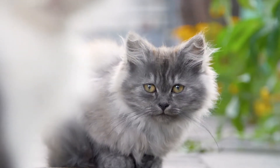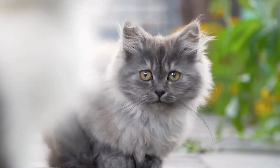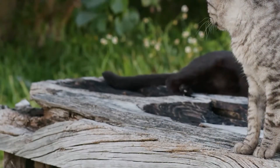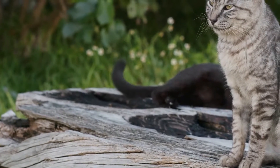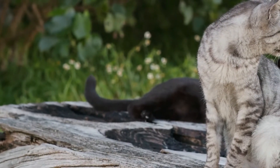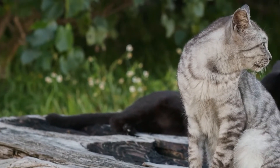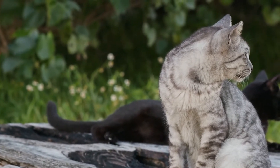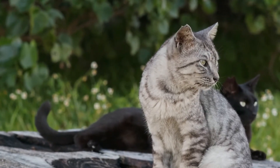Call your local veterinary practice and animal rescue centers with a description of your cat and their microchip ID. Make sure your details are up to date and ask them if they'd be happy to put up a poster or post something on their website or social media profiles to help find your cat. Call your local Cats Protection or animal rescue charities to see if your cat has been found by them or handed in by a kind stranger.